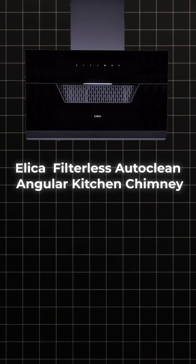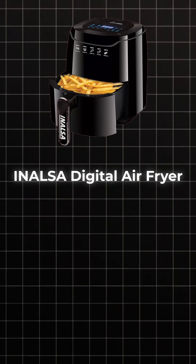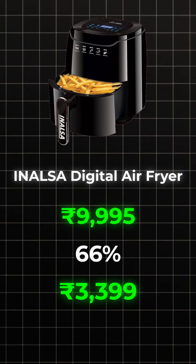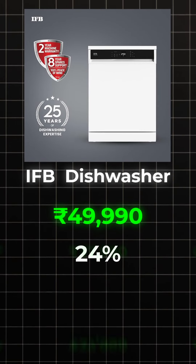Next is Alica Filterless Auto Clean Angular Chimney. Its actual price is $34,990 but after this discount is $15,990. Next is Inalpha Digital Air Fryer. Actual price is $9,995 but after this discount is $3,399. Next is IFB dishwasher. Actual price is $49,990 but after this discount is $3,799.